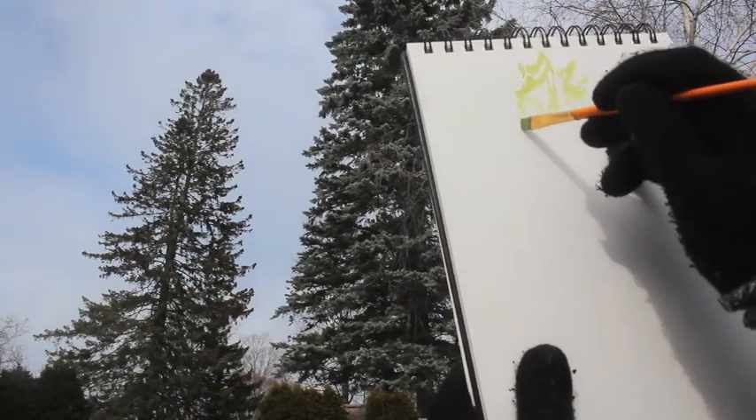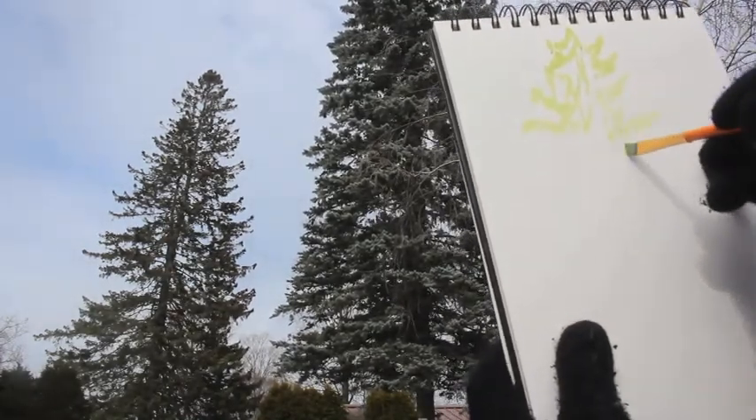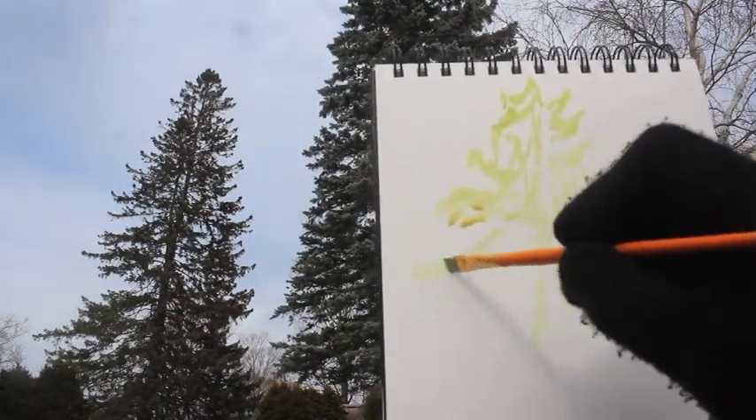I'm starting at the crown and mapping out the large forms. I think this is a balsam fir. There is space between the branches, which makes it fun to map out. The branches curve downward and then pop up at the tip.